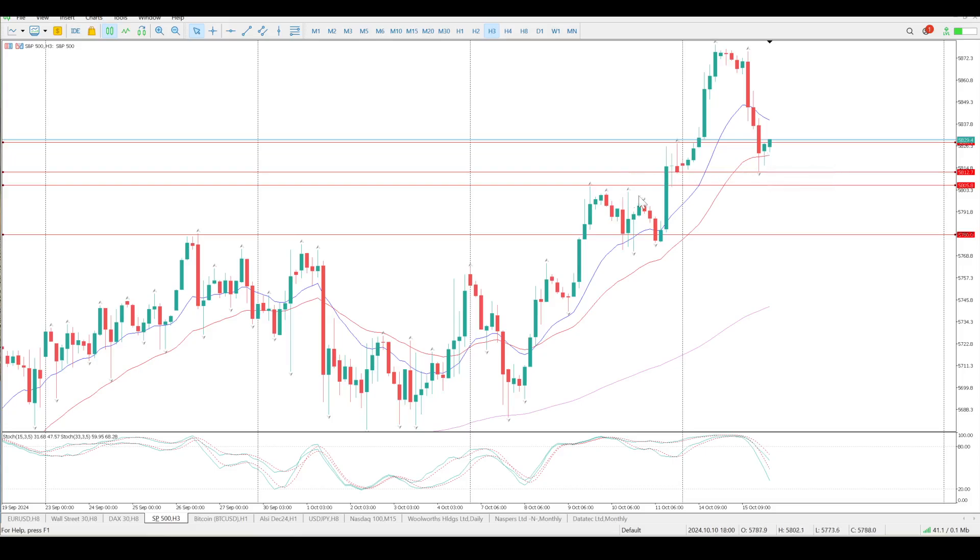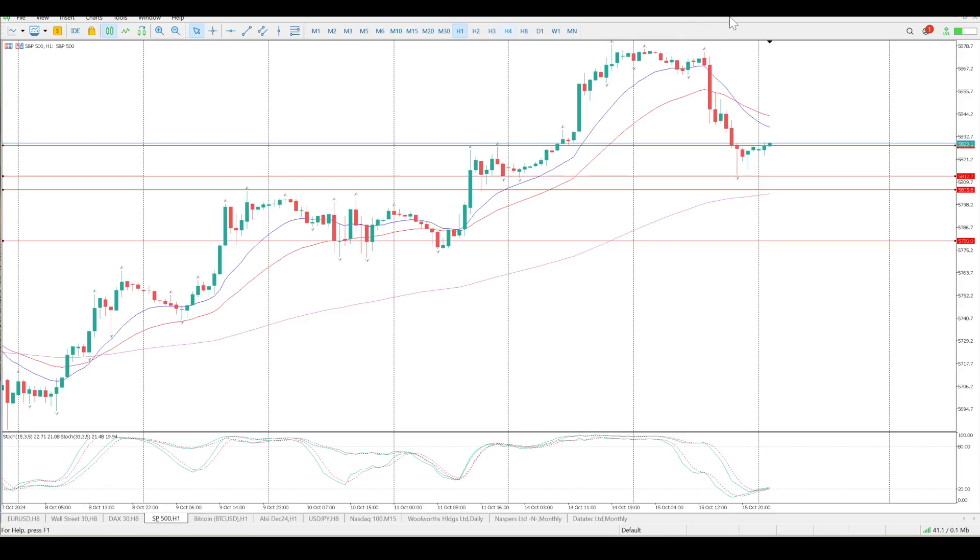You are looking for an area of support, and as far as I'm concerned, between 5805 and 5780 there's a fairly strong area of support. You'll see it clearer on the one-hour time frame. We are in amongst moving averages on the hour, so that is a bit of a range. We do have two lines in the sand above us, and any one of these tails is an opportunity for the buyers to step in.